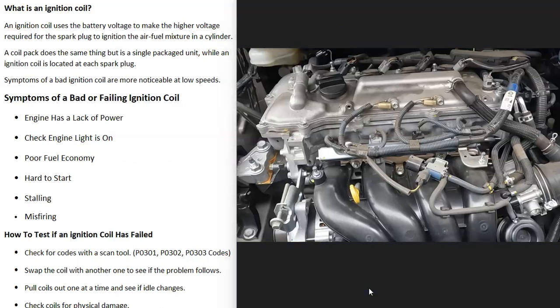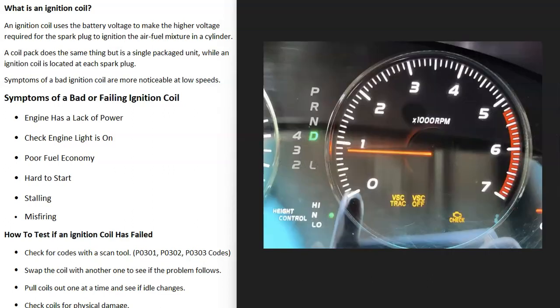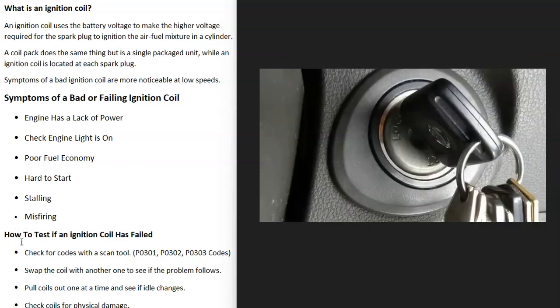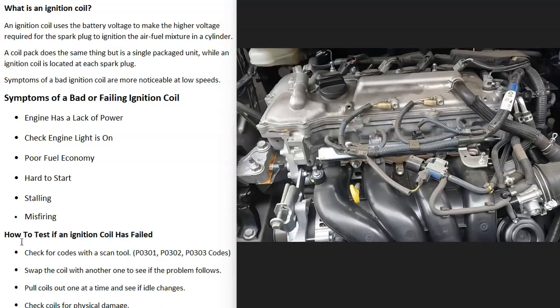Sometimes with an eight-cylinder engine, when you have a bad ignition coil, you can't even really tell that it's gone bad, but the engine is going to have a lack of power. Very likely the check engine light is going to come on or some kind of message is going to come on the dashboard. Since one or more of the cylinders is not working correctly, you're going to get worse fuel economy. It may be hard to start, taking longer to start up. The engine might start stalling out — this is more common with a four-cylinder engine — and when one of the engine coils isn't working correctly, it's going to be doing what's called misfiring.